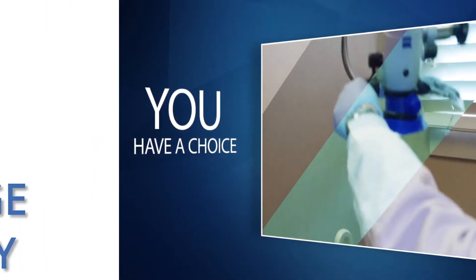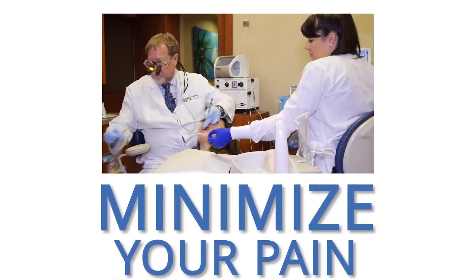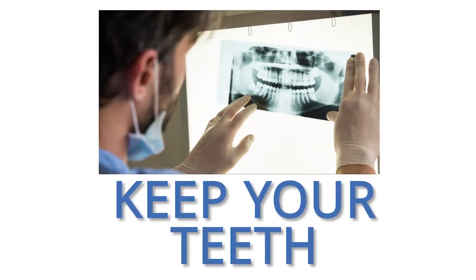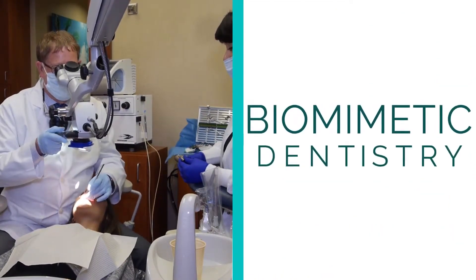A chance to use groundbreaking procedures with cutting edge technology to minimize your pain, create a superior quality product, and keep more of your healthy tooth structure than ever before. It's called biomimetic dentistry.